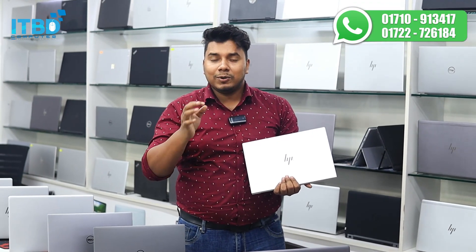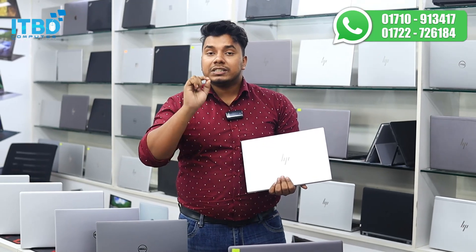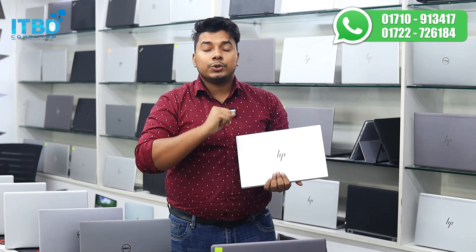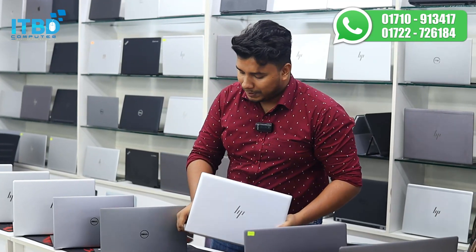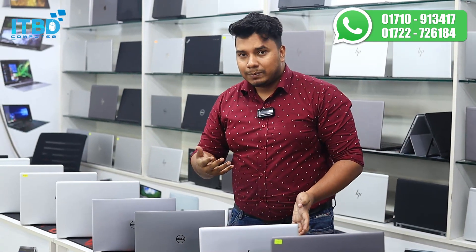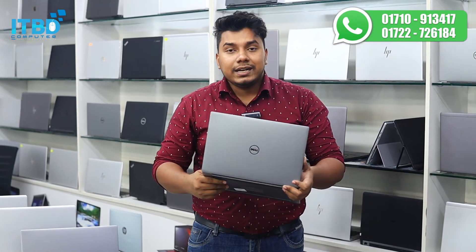This is a surprise discount for subscribers of the ITPD channel — subscribe to the channel. The last few days' stock will come back as well. We are also talking about Dell XPS — it has variants. I am going to show you the touch screen and 3K resolution display.